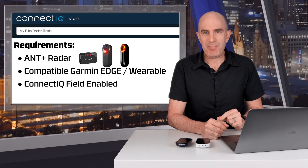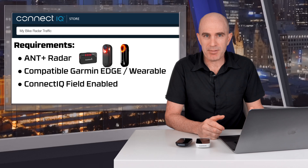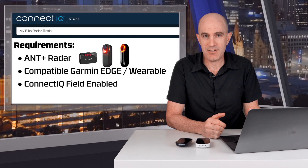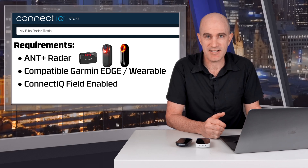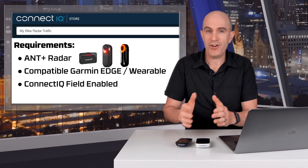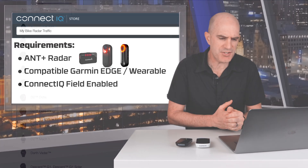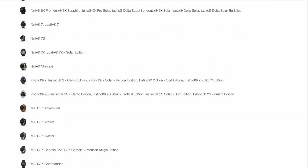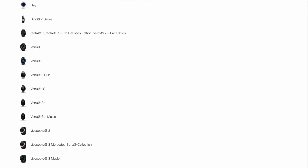On to what you'll need to get this up and running. It's compatible with any ANT+ radar device from the RTL 500 all the way through to the RCT 715 from Garmin, and also the Magene L508, which is an ANT+ compatible radar. You'll then need a compatible Garmin head unit or watch. I believe the minimum head unit spec is the Edge 820 onwards. There is a full list of compatible Garmin devices over on the Connect IQ website, which I'll link to in the video description below.